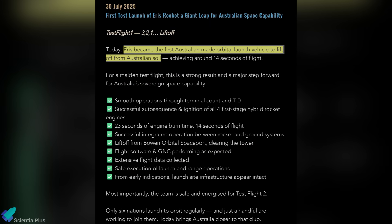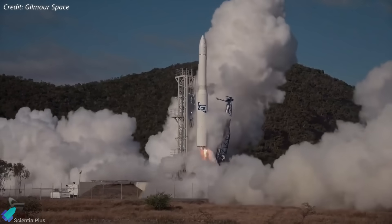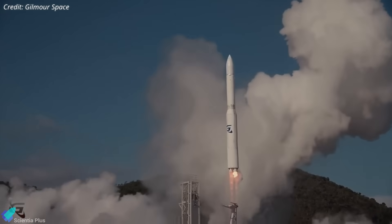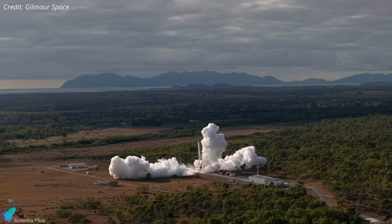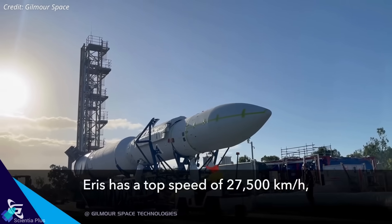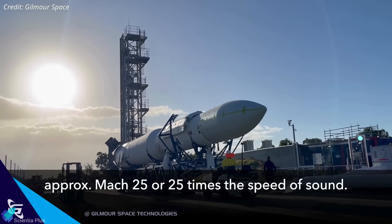Gilmore Space acknowledged the failure within hours, highlighting partial successes: the engines ran for 23 seconds including 14 seconds of flight, and key systems like flight software and GNC functioned as intended. The root cause of the engine failures remains under investigation, with potential factors including mechanical faults, fuel flow issues, or software errors. Despite the crash, the mission marked a milestone as the first launch of an orbital-class rocket built and flown entirely in Australia. The company is already analyzing flight data and preparing the next Eris vehicle, targeting a return to launch within 6 to 8 months. Looking ahead, Gilmore Space is focused on refining Eris Block 1, developing Block 2 with 1,000 kilograms payload capacity, and building Eris Heavy, capable of launching up to 4,000 kilograms to orbit.